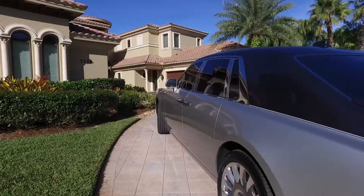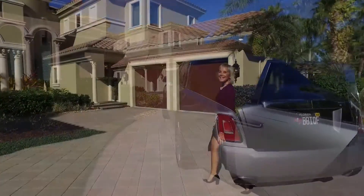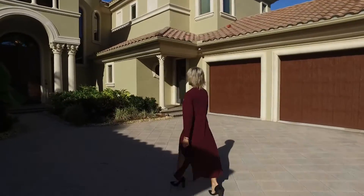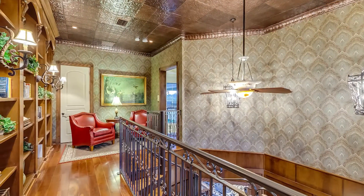You walk in and it's a grand formal two-story entrance. You've got a beautiful balcony from your second-floor library. There are so many amazing features in this home, and I have a few favorites myself.